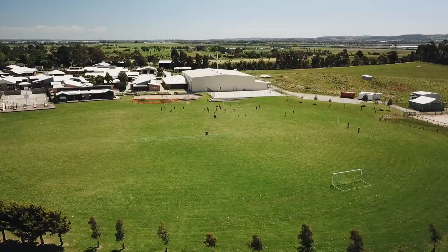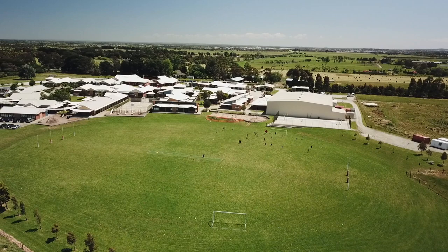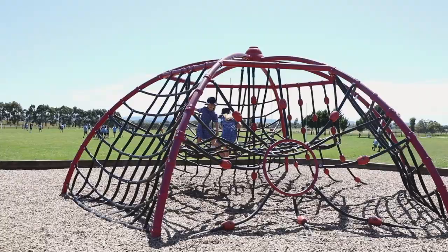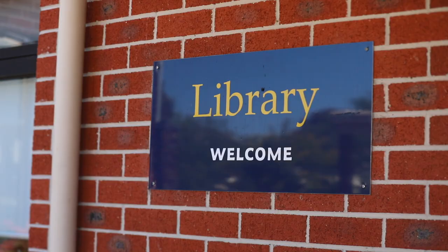The campus occupies roughly 18 hectares and is surrounded by beautiful farmland. We are truly blessed to have such a wonderful rural environment to enjoy each day. Students have the space to play at recess and lunchtime on our oval, which is also great for sports days, as well as on our basketball courts and playground equipment.